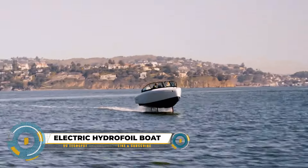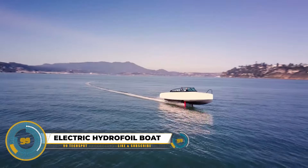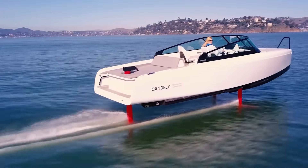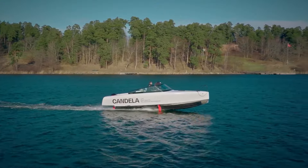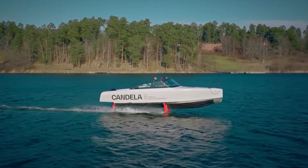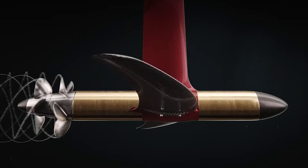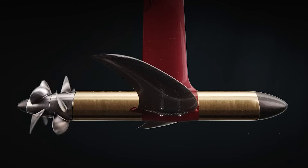Electric hydrofoil boats utilize hydrofoils to lift the hull above the water, reducing drag and enabling higher speeds with lower energy consumption. They are gaining popularity for their environmental benefits, emitting no harmful substances, and their efficiency with electric motors surpassing gasoline engines.